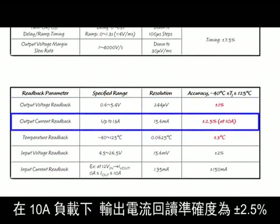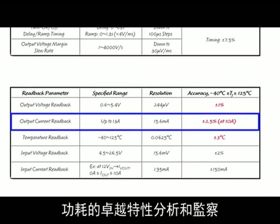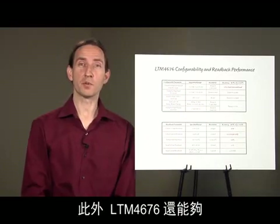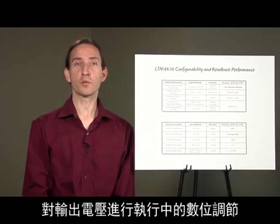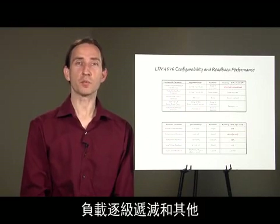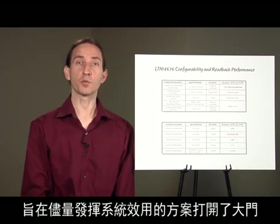Output current readback accuracy is plus or minus 2.5% at 10 amps load. This enables excellent characterization and monitoring of ASIC, FPGA, and CPU-GPU power consumption. Combined with the ability to digitally adjust output voltage on the fly, the LTM 4676 opens the door to implement dynamic voltage scaling, load shedding, and other schemes to get the most out of your system.